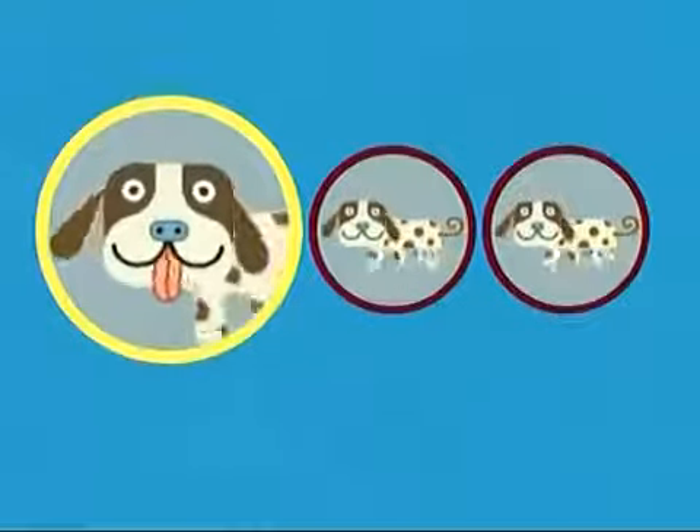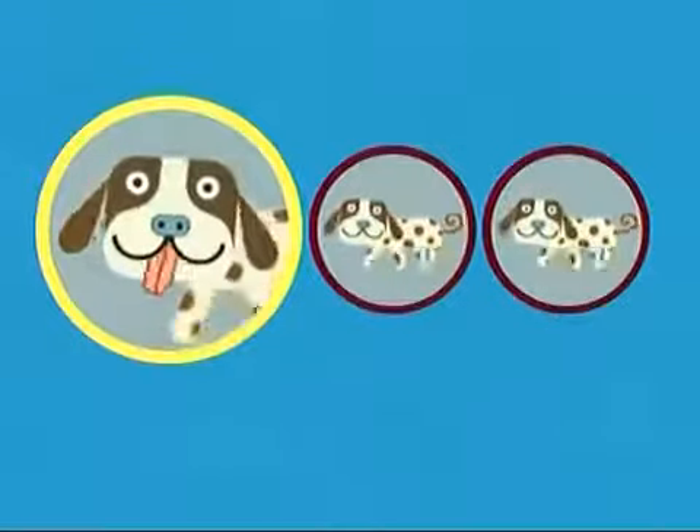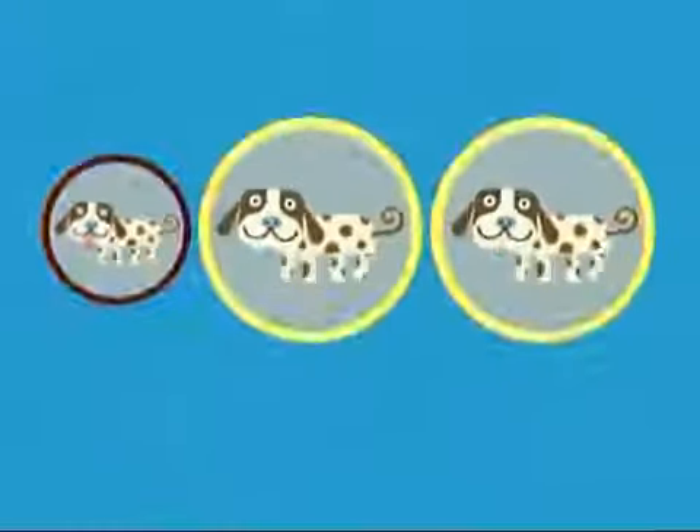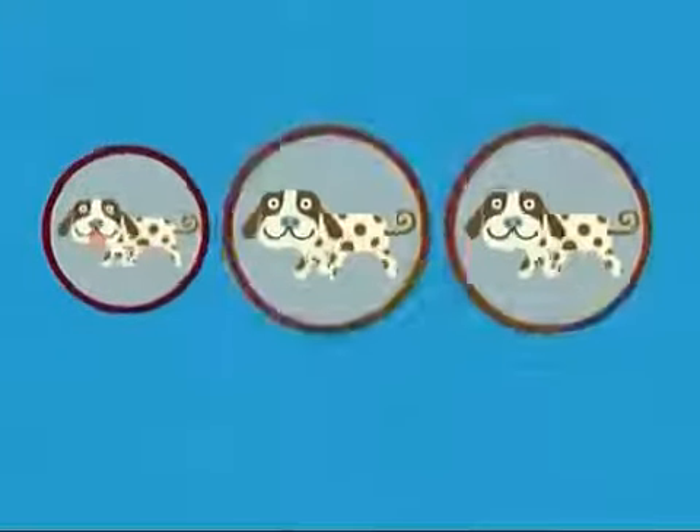This dog is sticking out its tongue. Did you know that dogs stick their tongues out in order to cool down? It's true! These two dogs are exactly the same. Nice work!